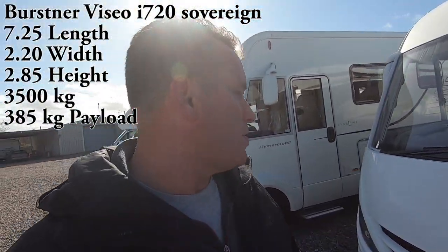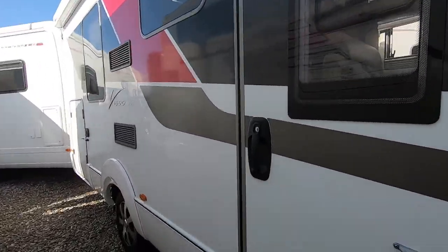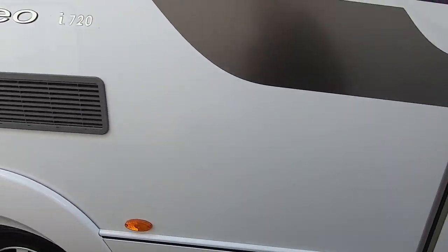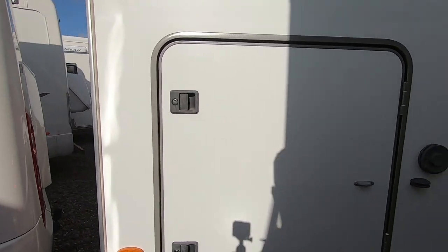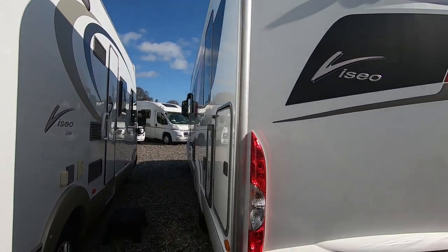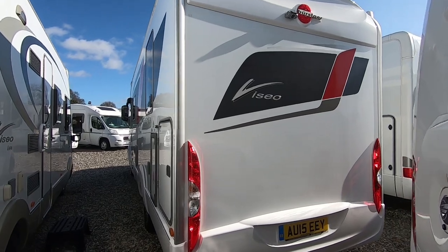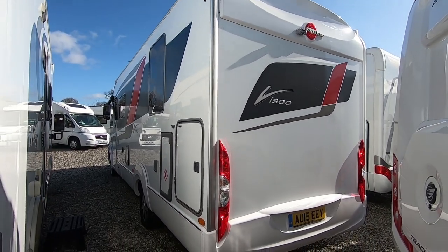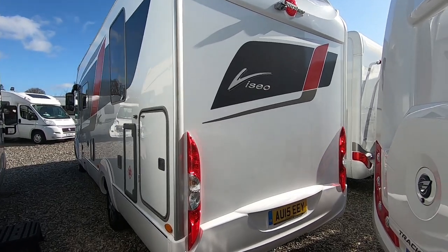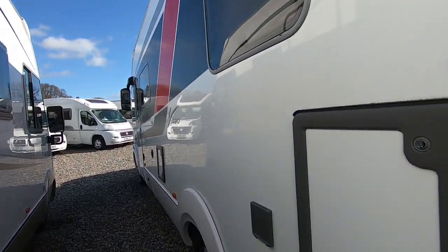So it's quite a small A-class, but when you go inside it's like Doctor Who's TARDIS — you wouldn't think you're in a smaller A-class vehicle. It's got the wider door as well and a nice big step. Being narrower at 2.2 meters versus the usual 2.35, getting through those country lanes would be a little bit easier.